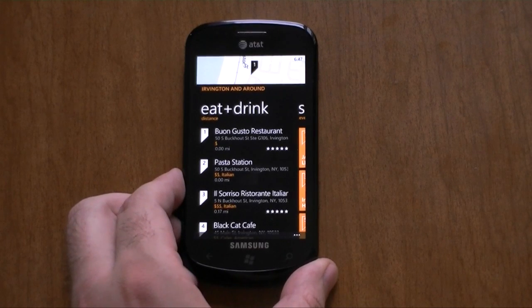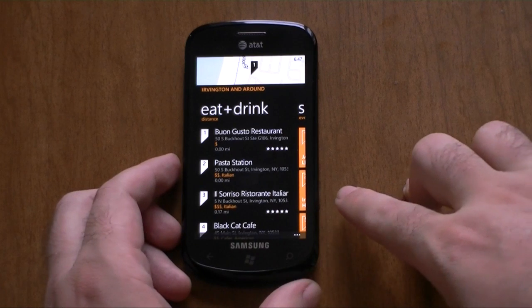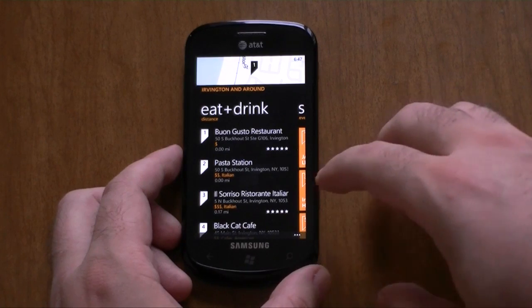Hey guys, this is Adam Lane from Pocketnow.com. Here's another cool feature in the Windows Phone Mango update coming later this fall. You probably haven't heard much about it. It's kind of minor, but it's pretty cool to have.